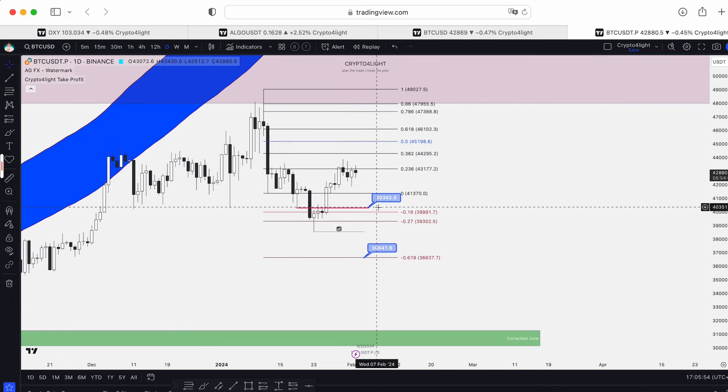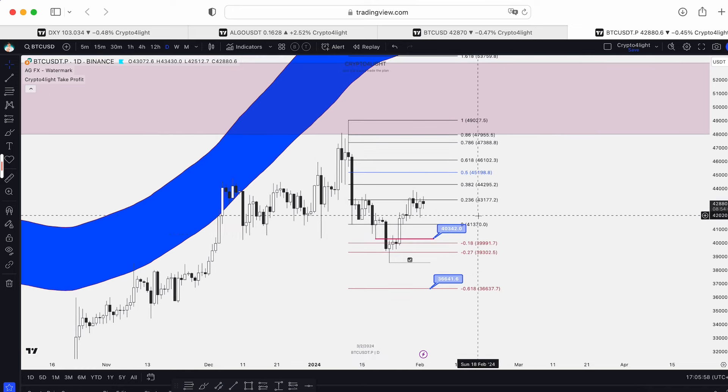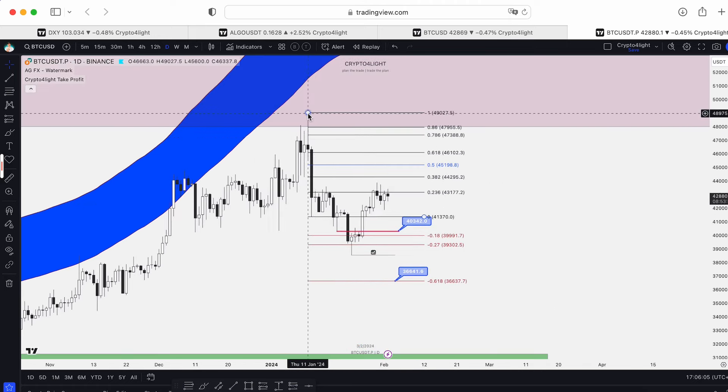The take profit line on the daily time frame, based on the take profit indicator, is 54,600. We need to hold the line at 40,300 to form the head and shoulders pattern on the four-hour time frame and continue the rally higher.